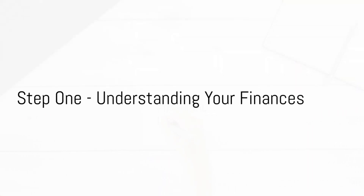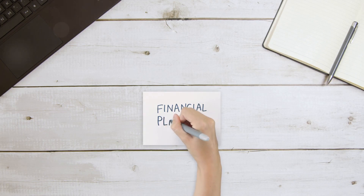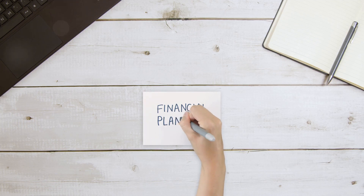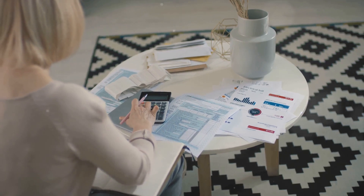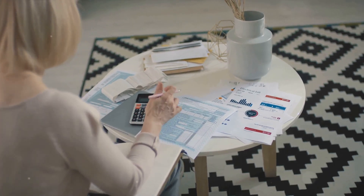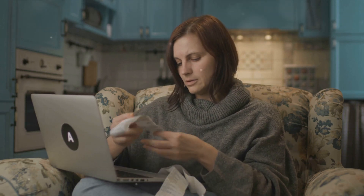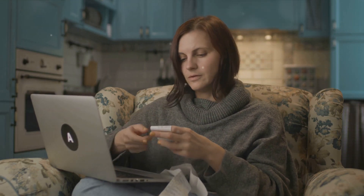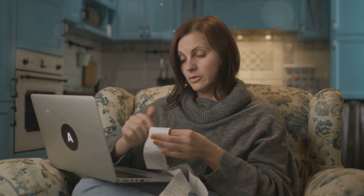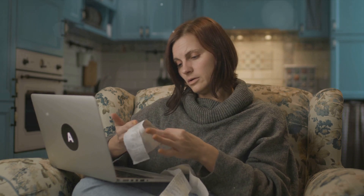Step 1 in the journey to financial independence is understanding your finances. Breaking down your finances can seem intimidating, but it's a crucial first step. Your financial health hinges on three key elements: your income, your expenses, and your savings. Let's dive into income first — it's not just about how much you earn from your job, it's about every penny that comes into your possession. This could be from your side gig, interest from savings, dividends from shares, or even birthday money. Add it all up — this is your total income.